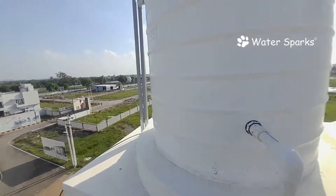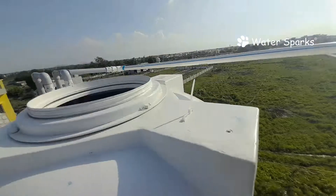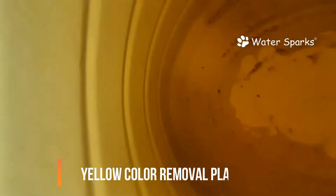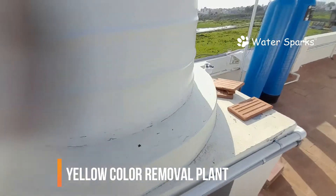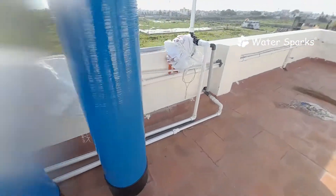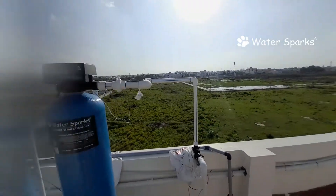The turbid water which is getting poured into this aeration tank will get settled down and the water turbidity will be separated from the water, then we pass it to the filtration system. This is how the water is flowing into the aeration tank, and from there we have taken the line out to a half HP motor pump, and from the half HP motor pump we are passing the water to the two filtration systems.